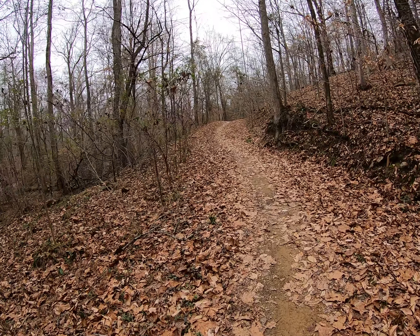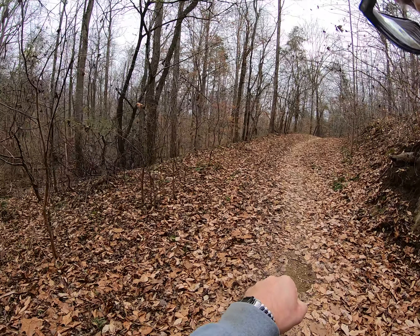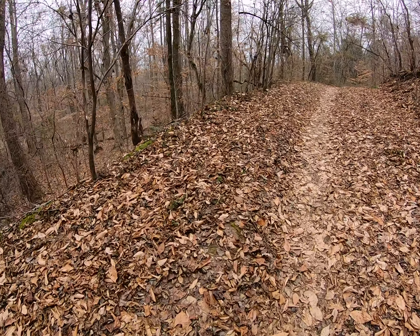I'll come tearing down that hill sometimes, and then you come into this. Down here, with the leaves, it gets loose and it's like I'm drifting as I'm coming through into this.